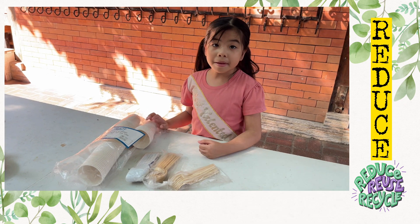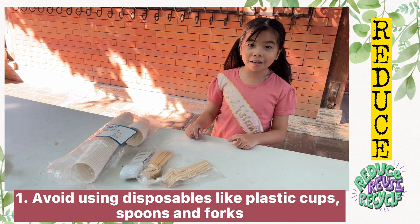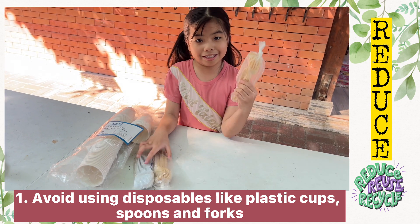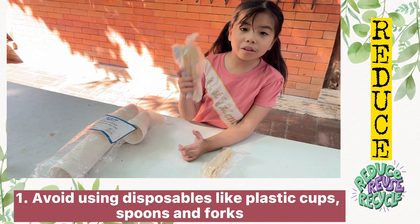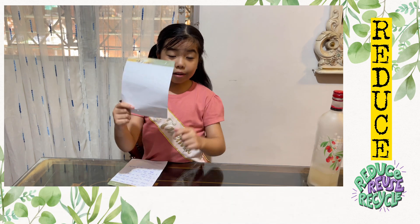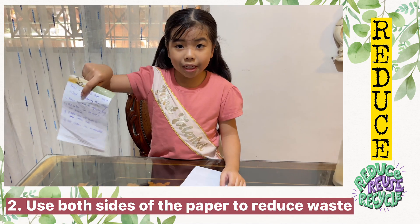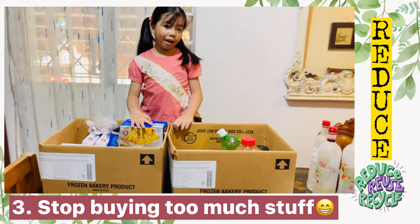The first step is to avoid using plastic cups and disposable forks and spoons, like this, so it won't add to waste. Also, use both sides of the paper like my mom did — she writes here and here. And stop buying too much stuff.